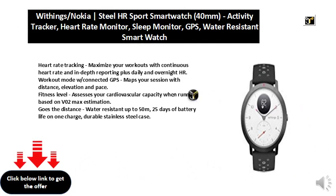Heart Rate Tracking: maximize your workouts with continuous heart rate and in-depth reporting, plus daily and overnight HR monitoring.